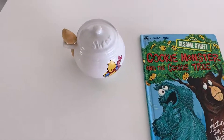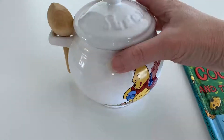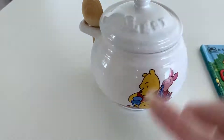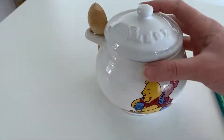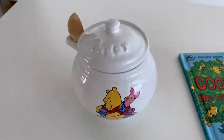We'll start with this sugar bowl. It's not something I usually pick up, but I have sold a few Disney things in the past, and it had everything — its spoon and its lid — and it looked in good condition. I got it for $3, and it's selling for $30 on eBay.